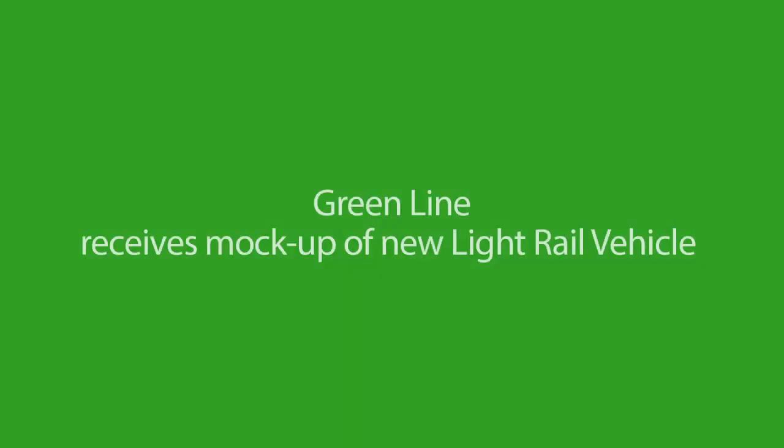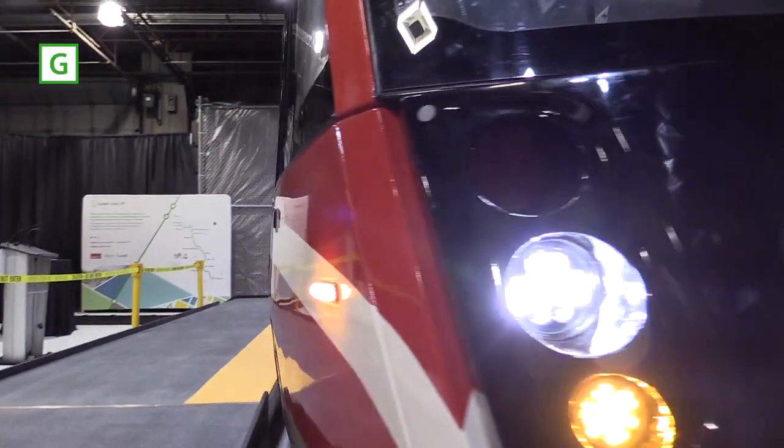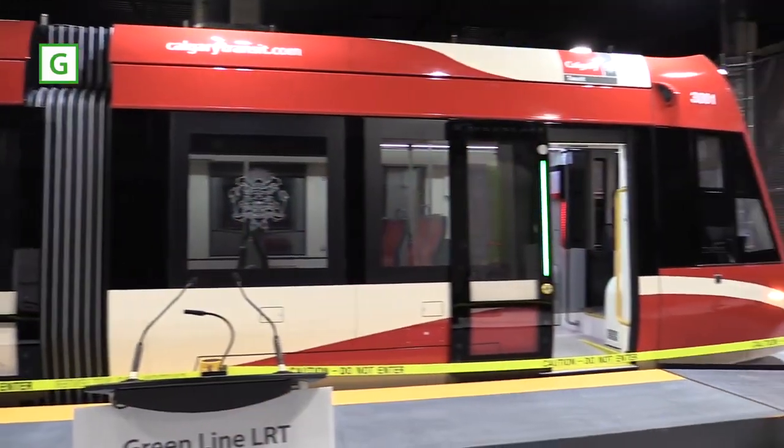We're here to introduce Calgarians to their new LRV, the CAF Urbos 100X for the Greenline. This mock-up is approximately 12 metres long, about 1,200 kilograms, and only represents about 20% of the actual LRV when it gets here.